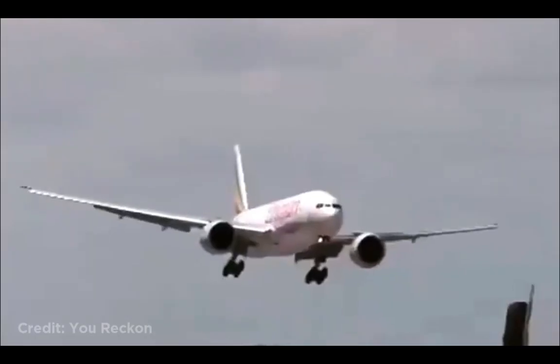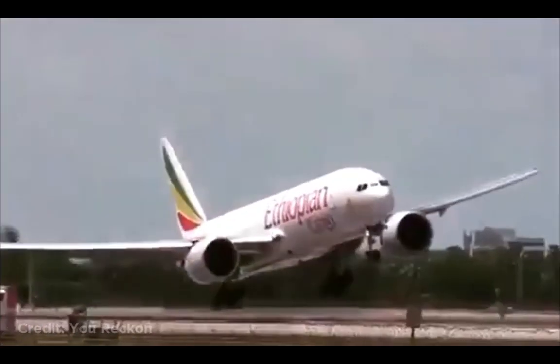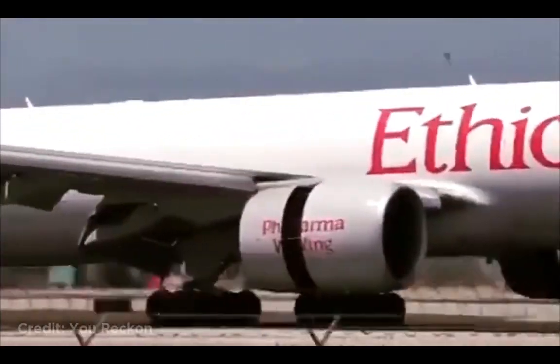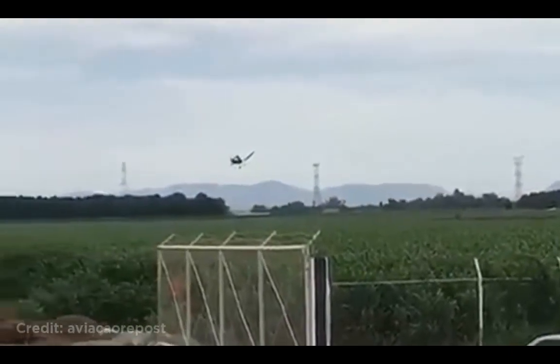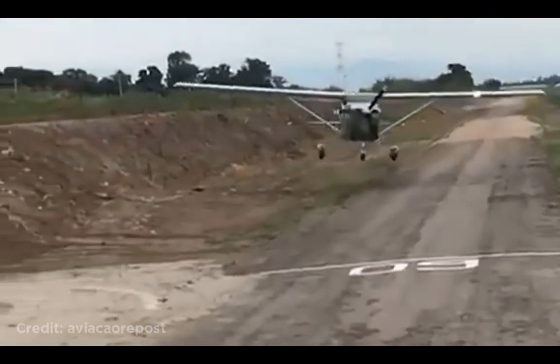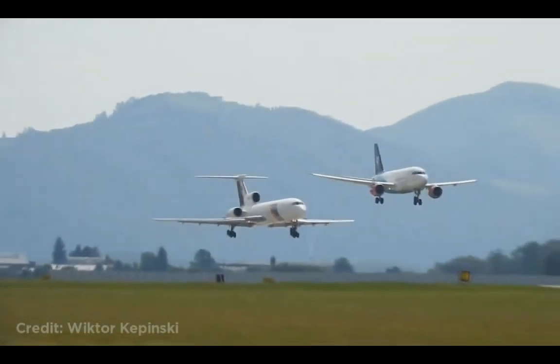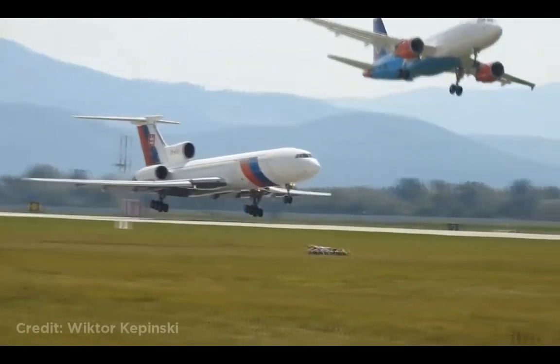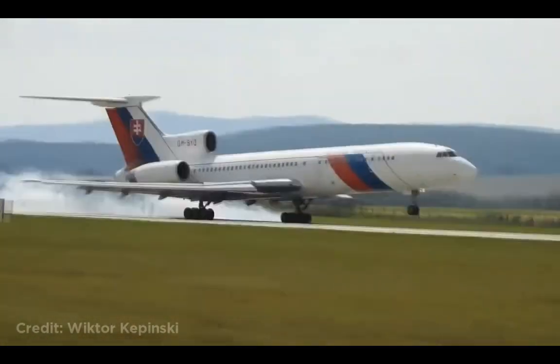This cargo plane landed really hard. This plane doing a really low pass. These two planes at an airshow looked like they were about to land at the same time when one of them pulled out. This plane landed without its landing gear.